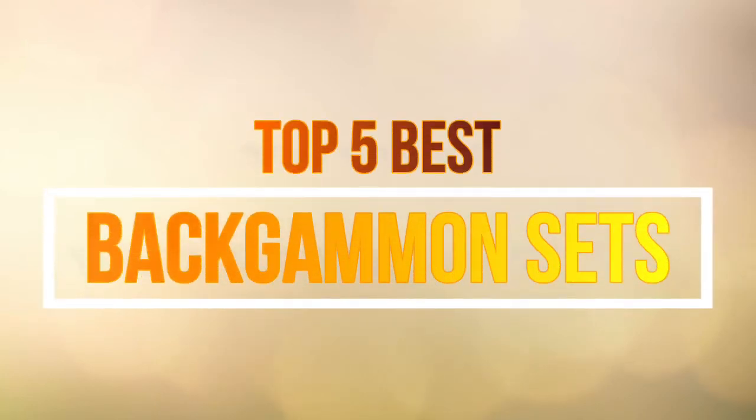Hello guys, in this video we are going to show you the top 5 best backgammon sets on the market this year.